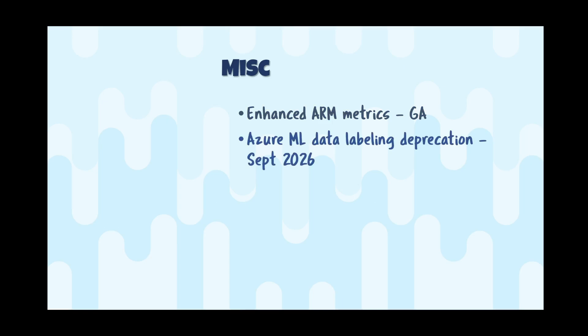Azure Machine Learning data labeling is being deprecated — you'll need to move to a third-party provider, as there is no other native option available. The Microsoft Agent Framework is now available in preview. It builds on AutoGen and Semantic Kernel to give you a single framework for agent creation, including multi-agent patterns and OpenAPI support so you can integrate into any API.